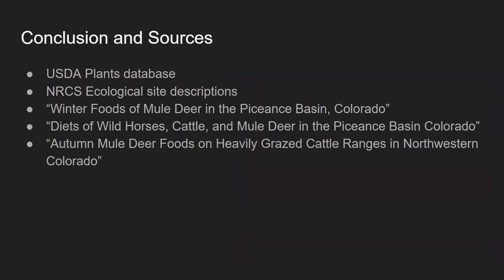That wraps up the major browse species I wanted to talk about today. Sagebrush is a major component of mule deer diet in this region according to the studies, but I want to cover sagebrush specifics — different types and strains — in a separate episode. The three species covered today — antelope bitterbrush, Utah serviceberry, and mountain mahogany — along with sagebrush, are the major components of mule deer diet during the fall hunting period in this specific area.